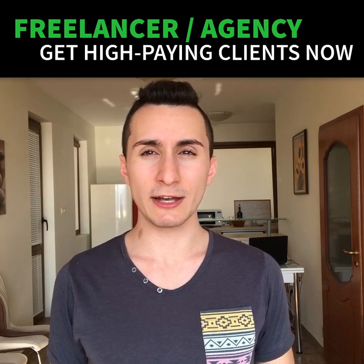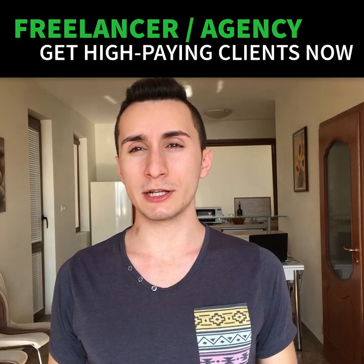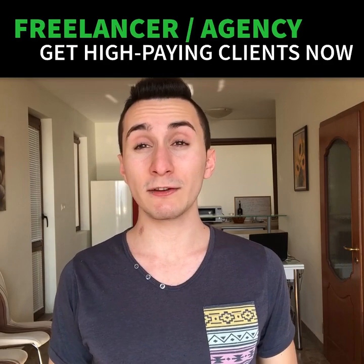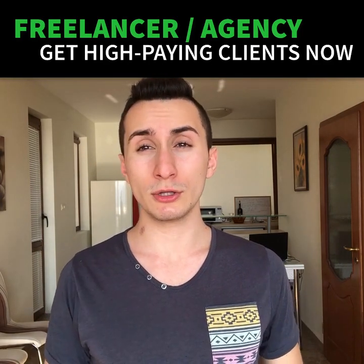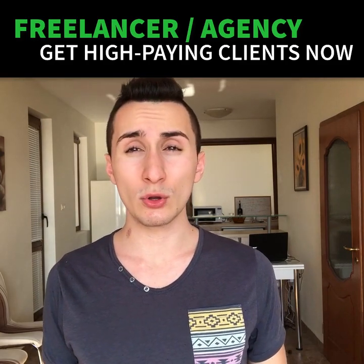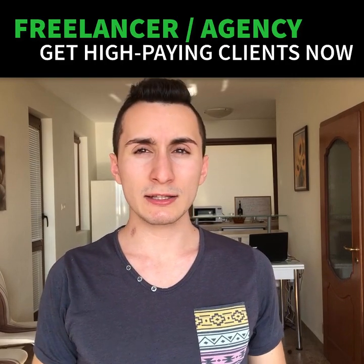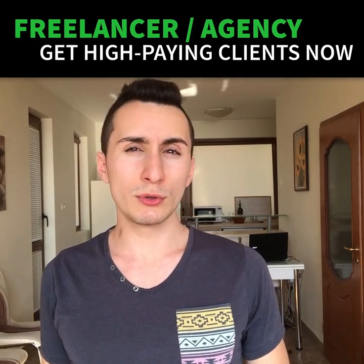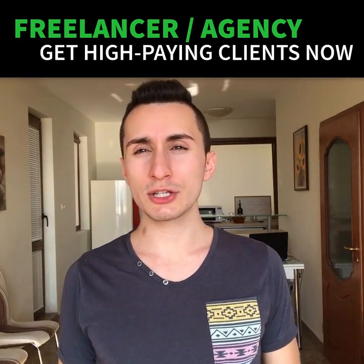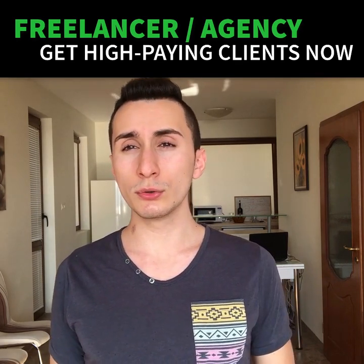By the way, if you're wondering what the catch is — why I even bother doing this for free — let me explain. It's because once I help you strategize the whole thing out, I'll make you an offer. I offer to do your whole Facebook marketing for you so you don't have to do it yourself. This way, you can find more clients without any Facebook ads work, video script writing knowledge, video editing skills, or anything like that. All you have to do is get the clients I bring you and work with them — kind of what you do right now, just on a much bigger scale. Of course, you don't have to take the offer.